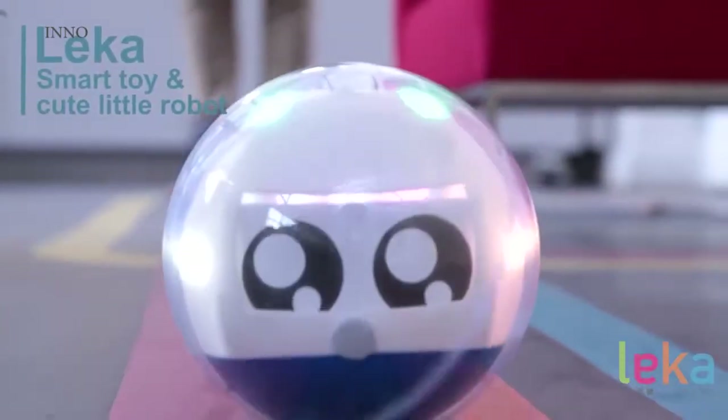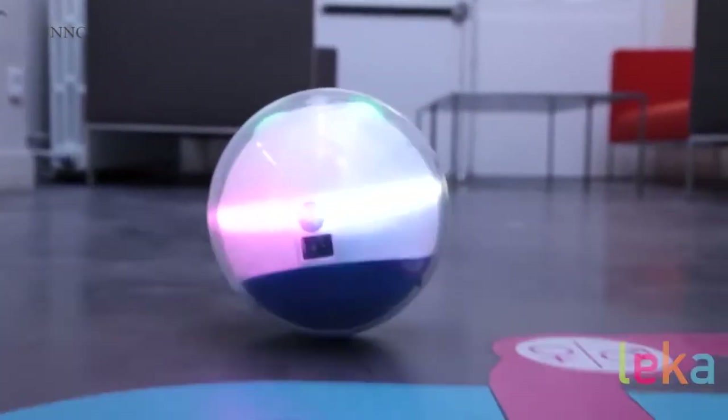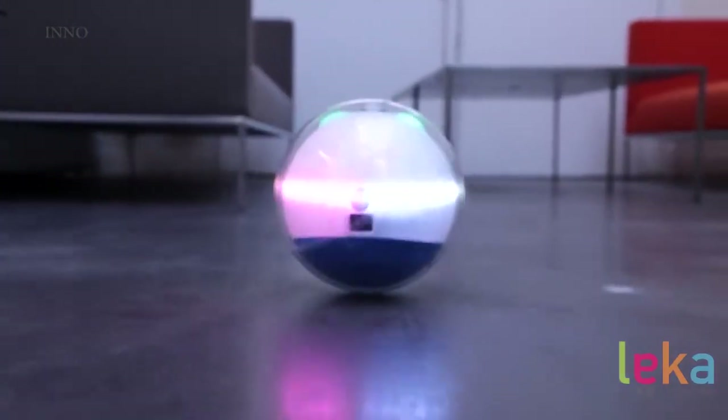I'm Ladislas. I'm Maim. And together we want to help exceptional children live exceptional lives. That's why we created this little guy, Leka. Meet Leka, the first robotic interactive smart toy designed specifically for children with special needs.